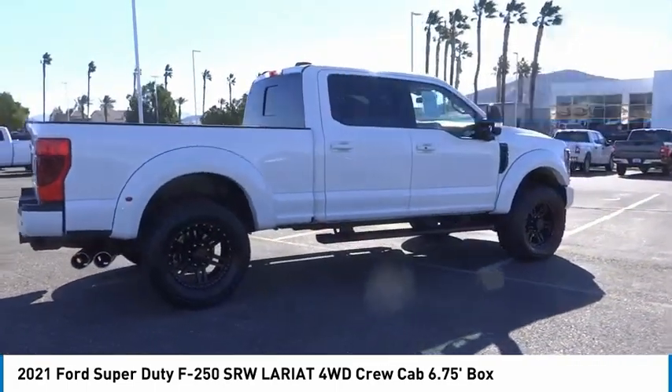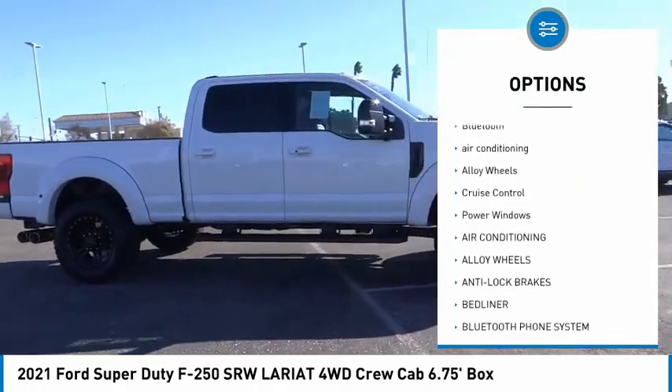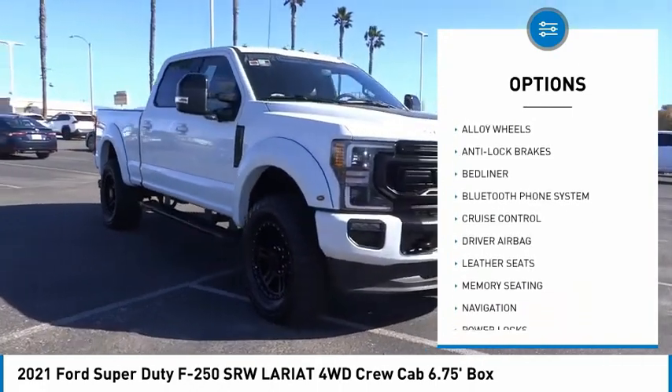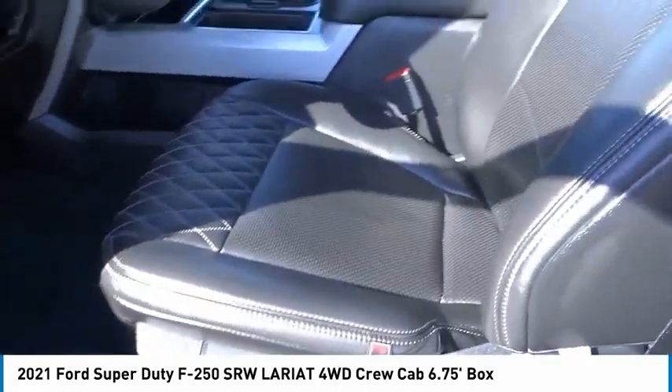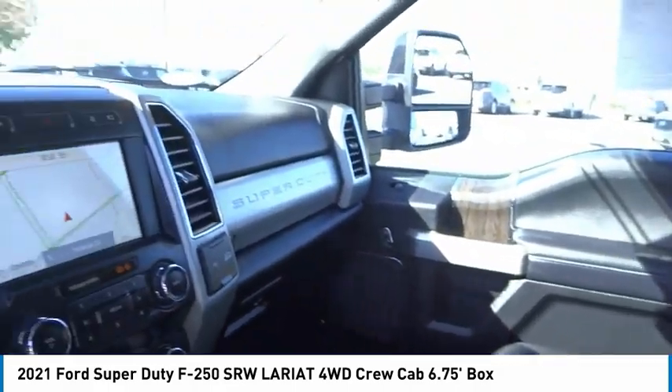Here are some of this vehicle's great options: backup camera, power driver's seat, anti-lock brakes, driver airbag, Bluetooth, air conditioning, alloy wheels, cruise control, and power windows. This beauty is sure to make you the talk of the neighborhood, so call or drop in for a test drive today.